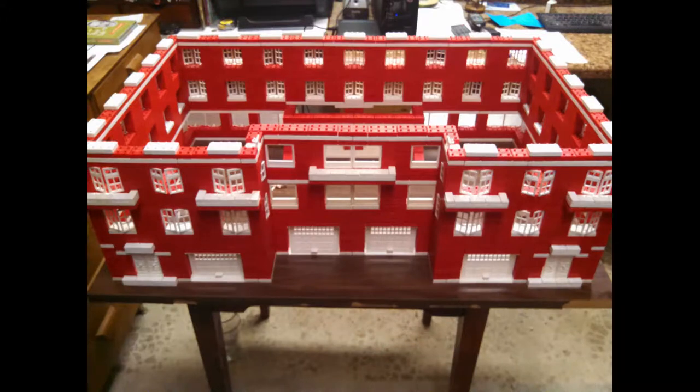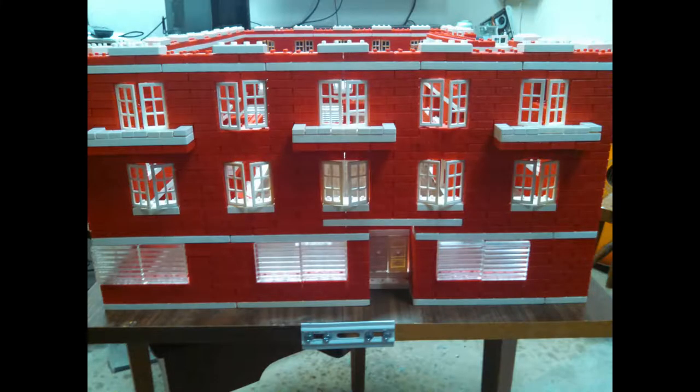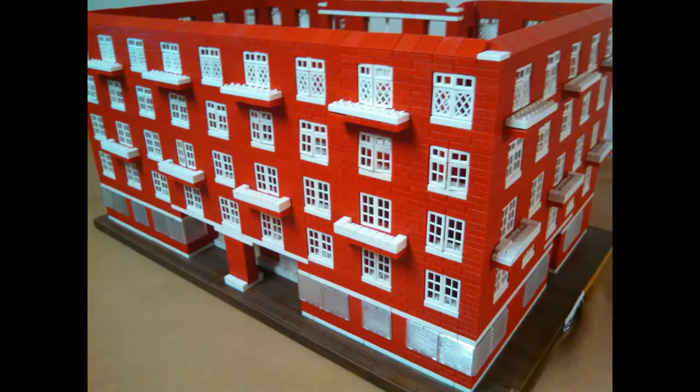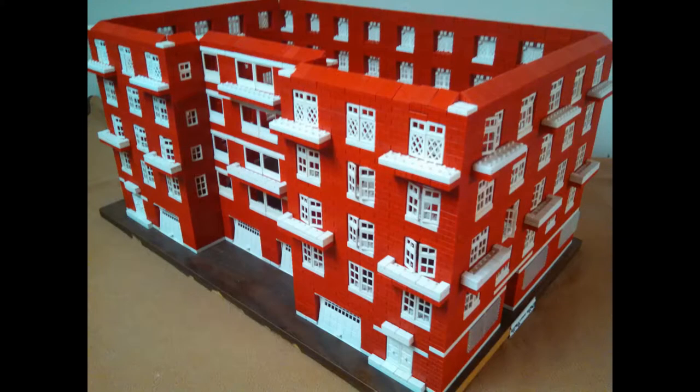I still remember my first set of American Plastic Bricks. My dad was a bricklayer — he was a school teacher, but back then in the summer he supplemented his income by laying bricks. I suppose he got me this toy because he thought it was cool, and I thought it was cool too.